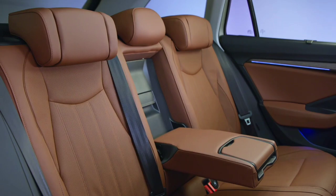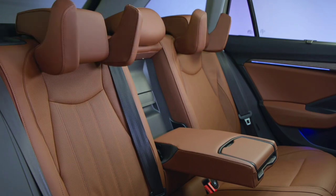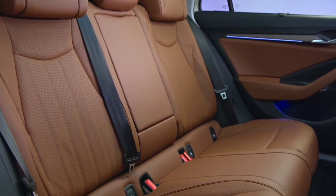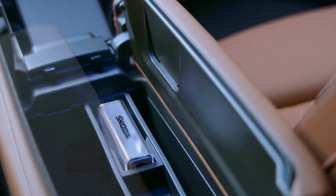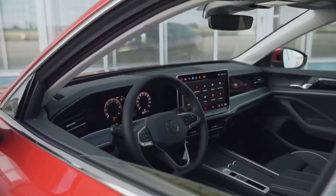The new Superb gets a technology boost since it uses more advanced matrix LED headlights with 40% extra light output. It's also available with upgraded adaptive dampers, which come as standard on the Lauren and Klement flagship trim level. The posh L&K is available with all powertrains and body styles, offering a standard 14-speaker Canton sound system, massaging front seats, and unique leather and leatherette upholstery.